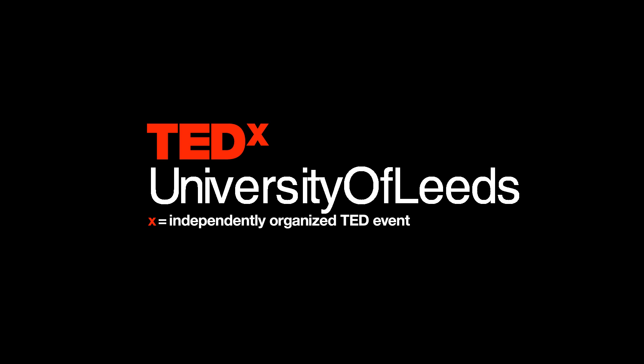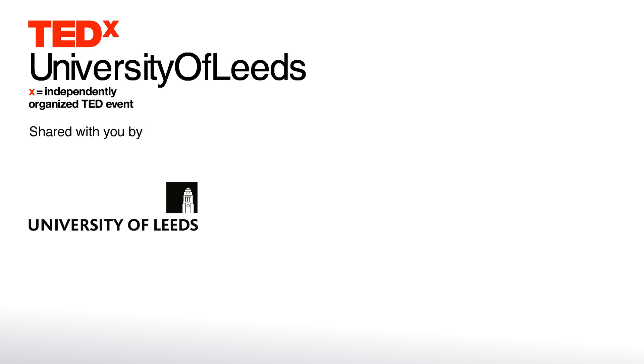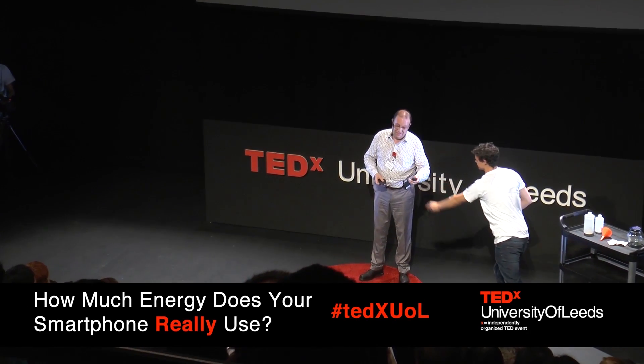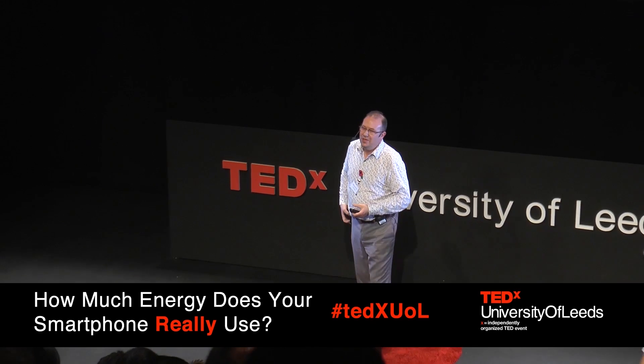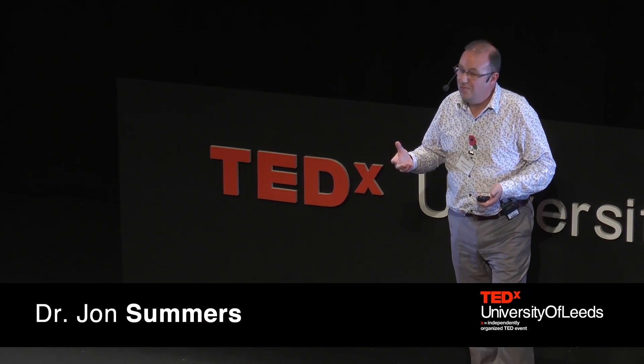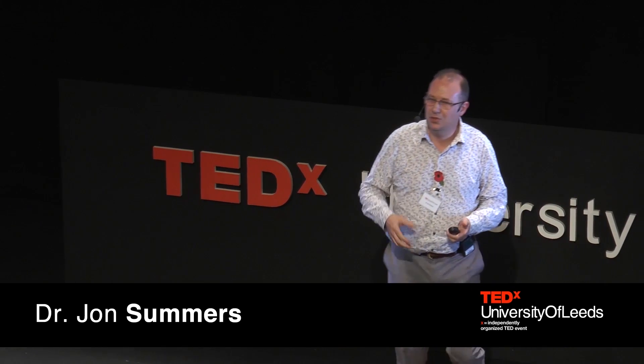How do you use smartphones? Smartphones - we can't live without them. We're attached to them all the time. But they're such an enabling technology for our working and social lives.